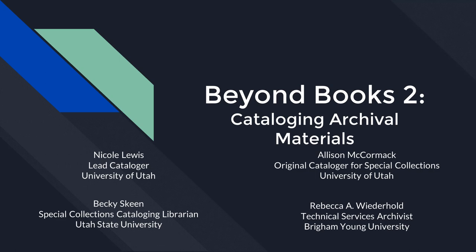Hi everybody, thanks for coming today. We've got Allison McCormick, Original Cataloger for Special Collections at the University of Utah; Nicole Lewis, Lead Cataloger at the University of Utah; Becky Skeen, Special Collections Cataloging Librarian at Utah State University; and Rebecca Widerhold, Technical Services Archivist at BYU. Take it away, guys.